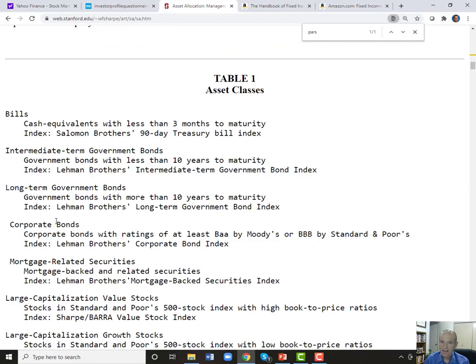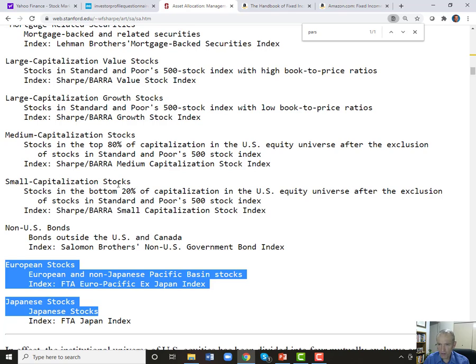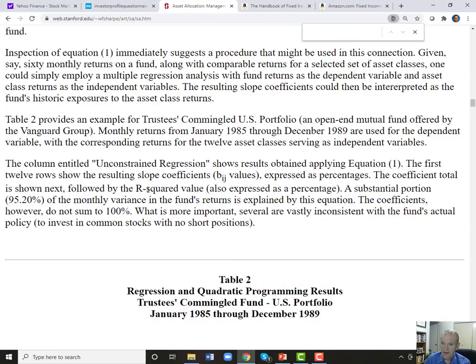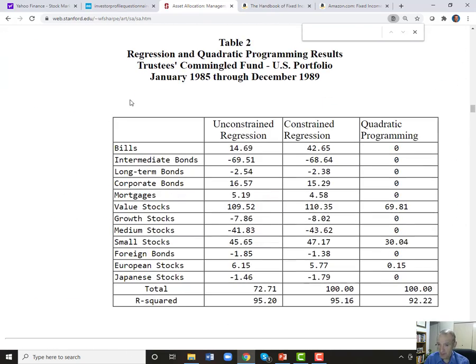He has about 12 to 13 asset classes. At USAA I think we used 13, and then expanded to 26 because we had two companies taxed very differently. To illustrate parsimony, Sharpe took a portfolio called the trustees' commingled fund — a predominantly US security portfolio — and asked: what risk is this portfolio taking? He ran his model three times: unconstrained, then constrained to sum to 100%, then constrained with no negative allocations.